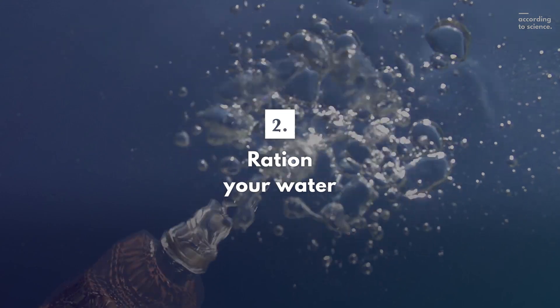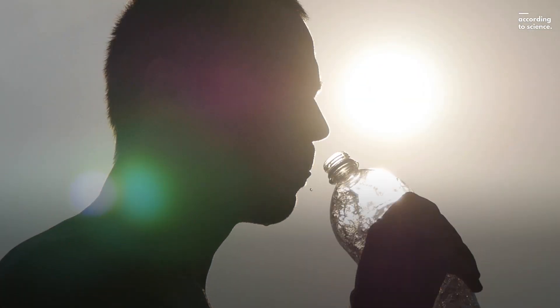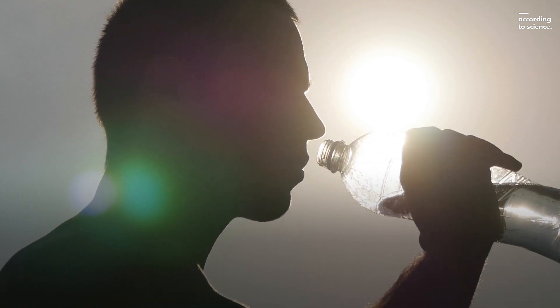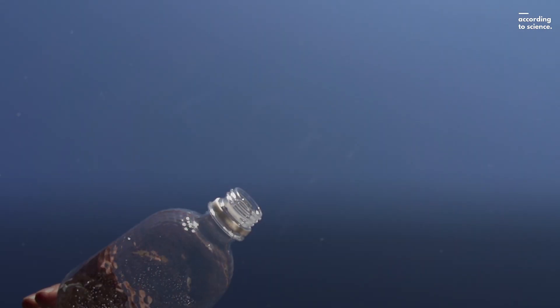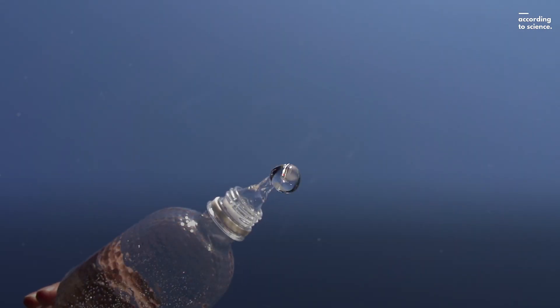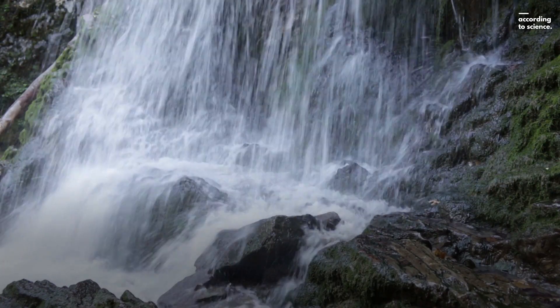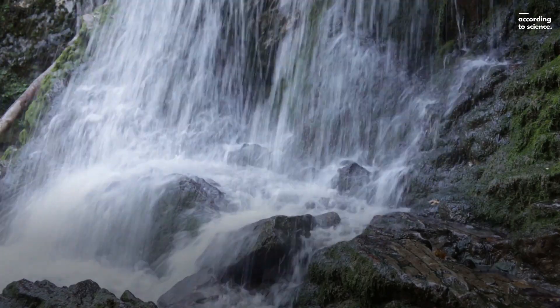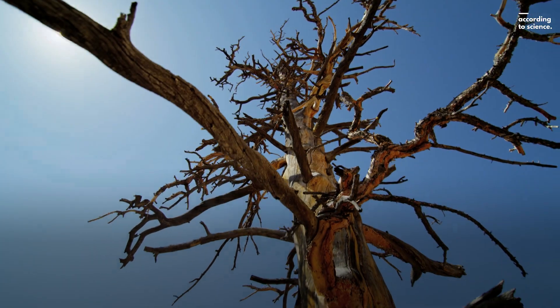Second, ration your water. If you're lucky enough to be carrying any water, it can be tempting to drink everything you have at the first sign of thirst, but that's a dangerous way to handle the desert. Assess your hydration health by the color of your pee. If it's dark, have some small sips of water — you're getting dehydrated. If it's light-colored, wait before drinking; your hydration levels are good enough. Conserving water is a top priority in the desert heat.